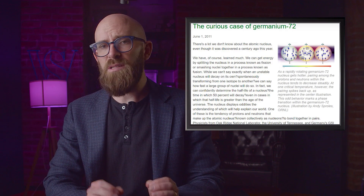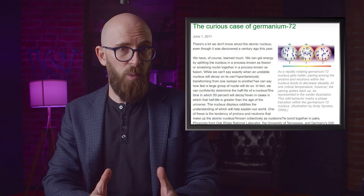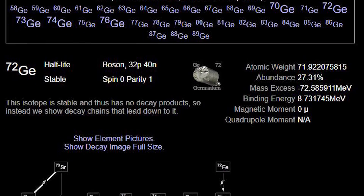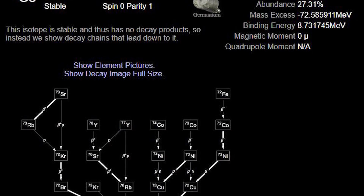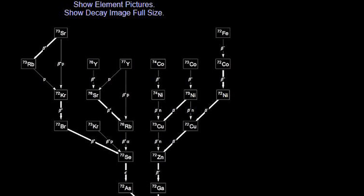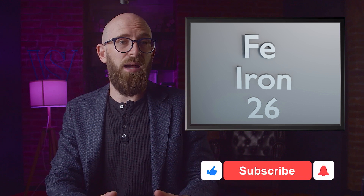Germanium-72 has 32 protons and 40 neutrons. Those protons form strong pairs that get weaker as the atom is warmed up — consistent with what we'd expect. However, at some point something unusual happens: when the temperature gets hot enough, the bond between proton pairs actually strengthens again. The reason is something called a phase transition. The stabilization occurs as the transition begins, before the bonds weaken once more as temperature continues to rise.